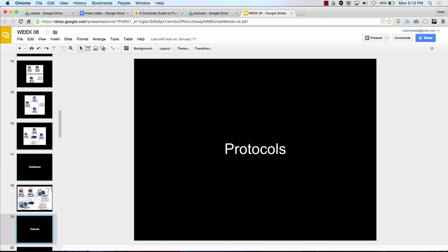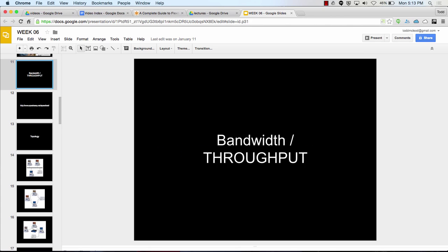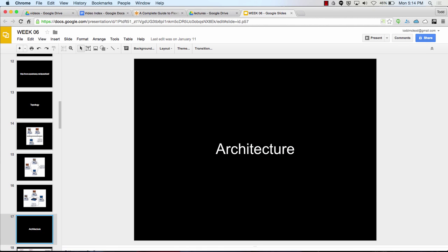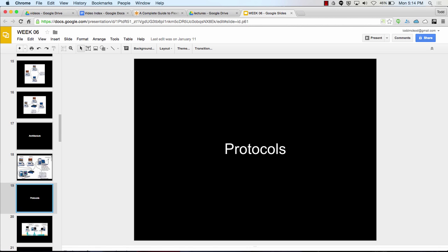Then we have protocols, which are rules of communication. We all have protocols as humans — right now I'm talking and you're listening, I talk facing you. Computers have protocols too: HTTP is hypertext transfer protocol, FTP is file transfer protocol — agreed upon standards about how we're going to pass data back and forth. So we choose the connection (wired or wireless), topology (bus, ring, or star), architecture (client-server or peer-to-peer), and protocols (rules of communication).